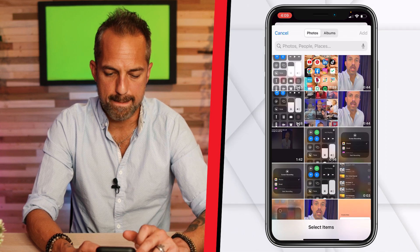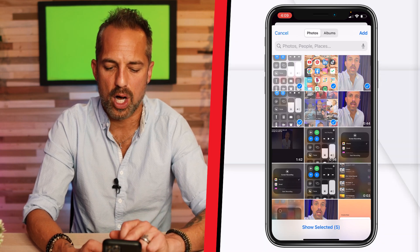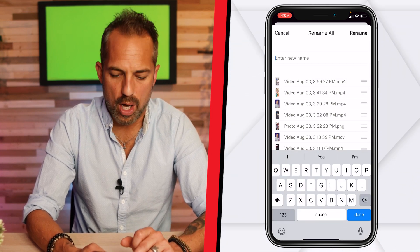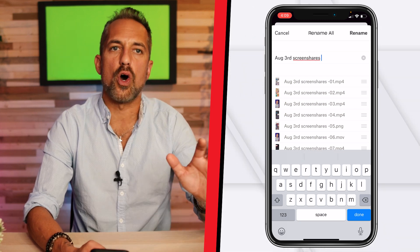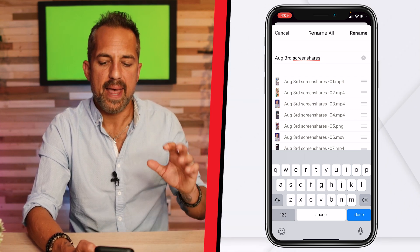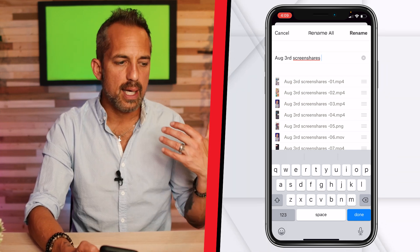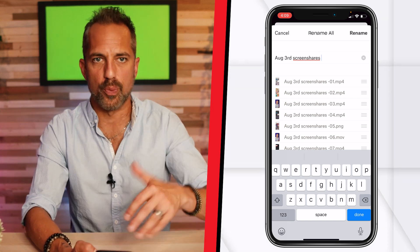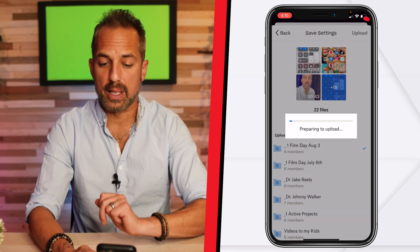I'll click Upload Photos again, and this time because I don't really remember all the screen shares we used, I'm just going to select all of them, click Add, and rename them all "August 3rd Screen Shares." That way, even though my editor will have to listen to the first couple of sentences to figure out what they're about, everything is connected to August 3rd and it's organized. I'm all about organization — I'm not always the guy to organize it, but I'm the guy who hires someone who will.